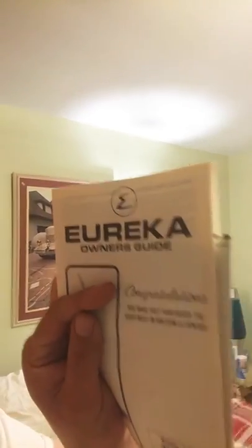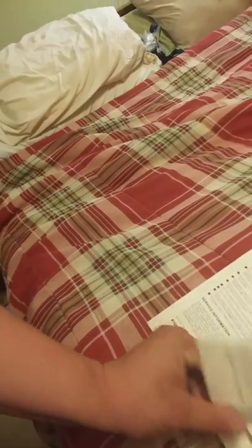That's the logical thing to do when somebody gives you a new old stock Eureka from the 1970s. Now that I've talked for nearly three minutes, we're going to start out with the owner's manual. It's a Eureka owner's guide — 'Congratulations, you've purchased the very best in vacuum cleaners.' Model 4050.